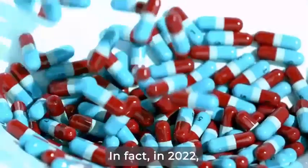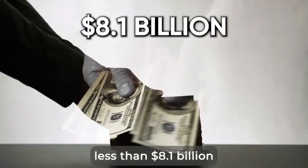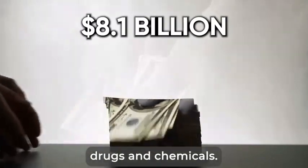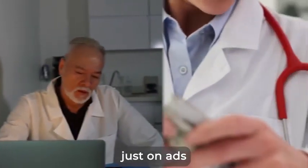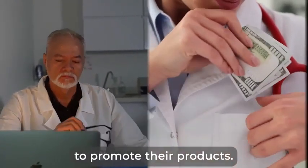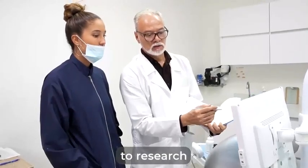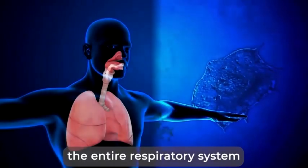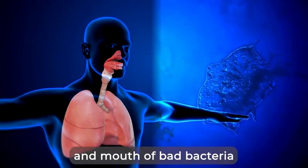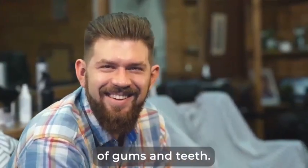In fact, in 2022, Big Pharma spent no less than $8.1 billion to advertise their synthetic drugs and chemicals. So imagine, if they're willing to spend $8.1 billion just on ads to incentivize doctors to promote their products, just how much are they actually making in total? That's why I was determined to research every natural ingredient and at-home method that could safely clear the entire respiratory system and mouth of bad bacteria in order to restore the optimal oxygenation of gums and teeth.